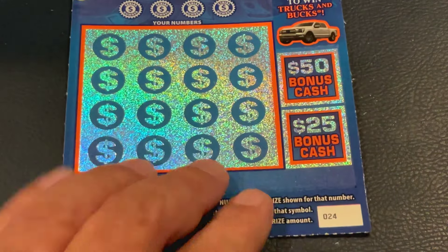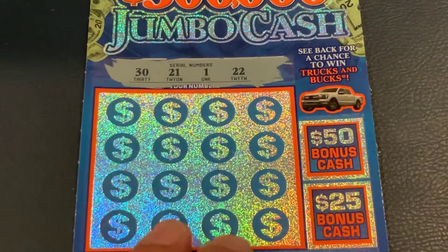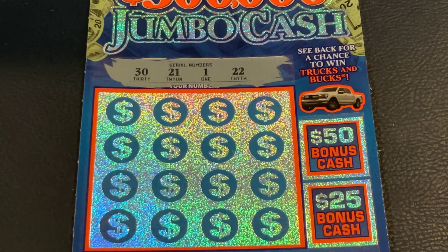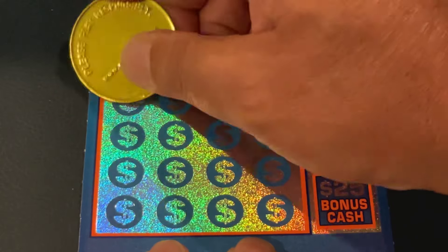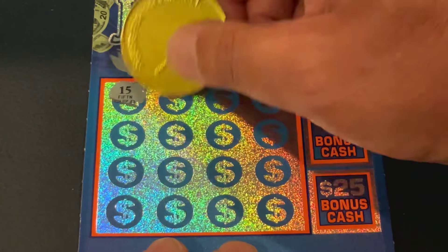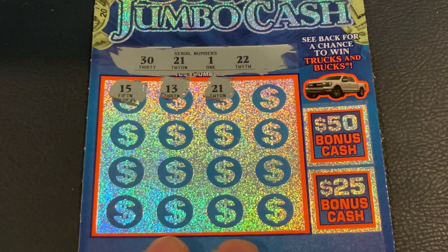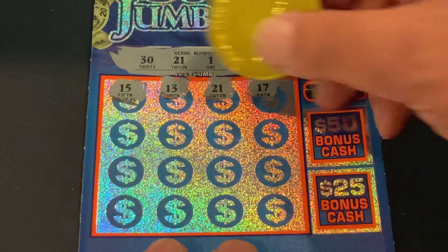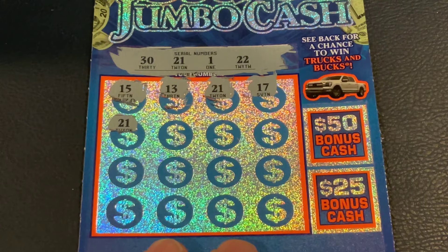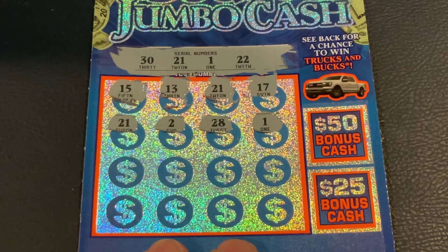We've got the ticket right behind it — ticket 24. We're looking for 30, 21, number 1, 22, or a 5x. First number is 15, 13, then 21 — we did it, first match! Got 17, then 21 again — two matches. Number 2, how about a 5x? 28. Number 1 — that's our third match.